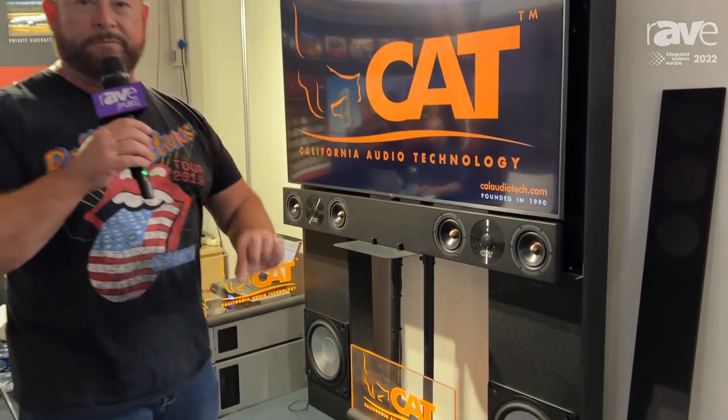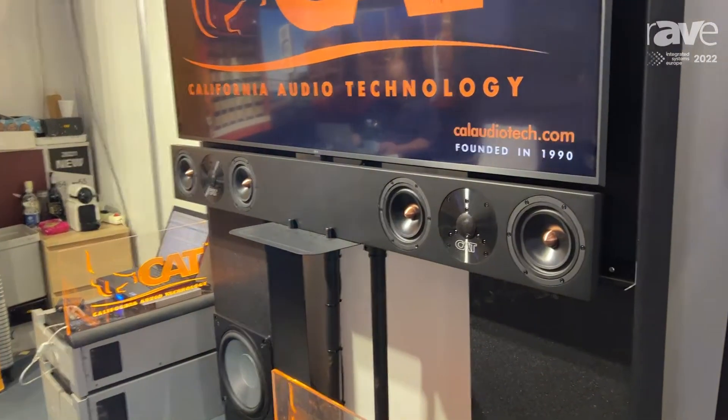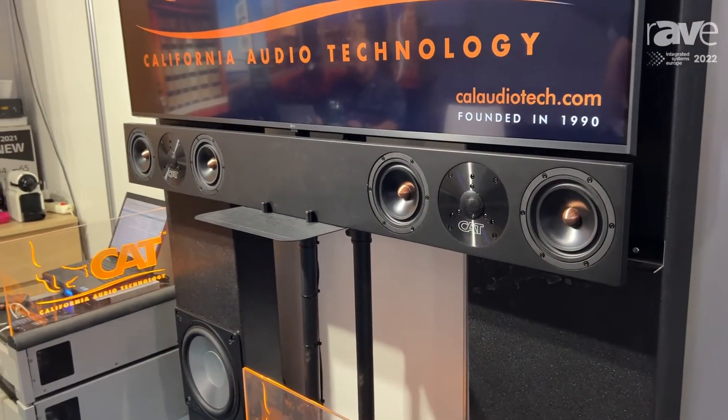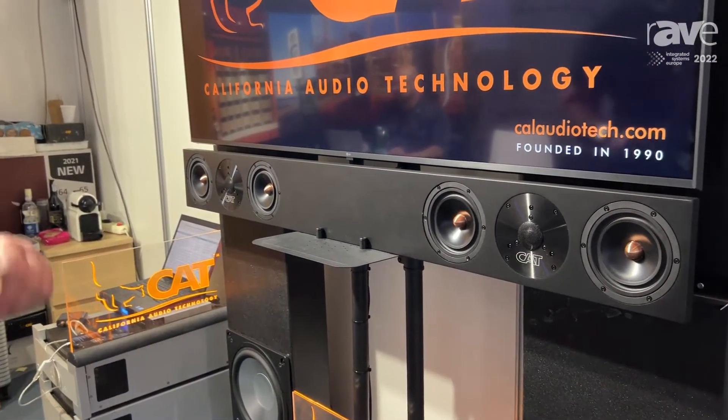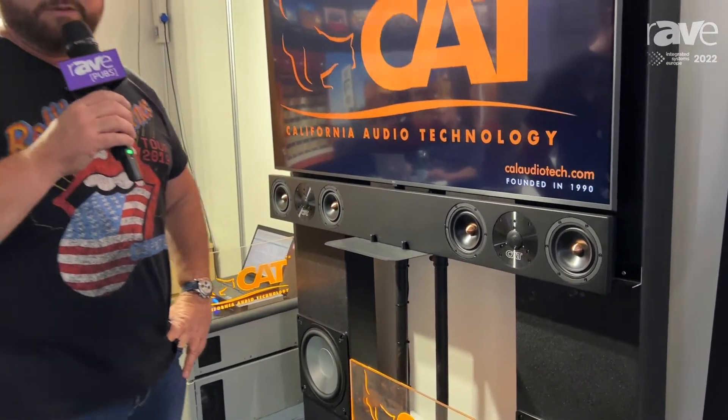We're showcasing a couple of things today. CAT started in the 1990s, so we are celebrating 32 years of custom engineering our audio equipment. There are sound bars on the market from very low end to high end, but we believe we build the world's leading completely custom bespoke audio equipment — in this case a sound bar. This happens to be about a $20,000, or just over that in euro, custom sound bar.